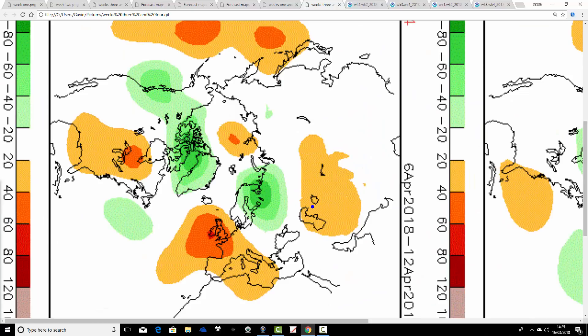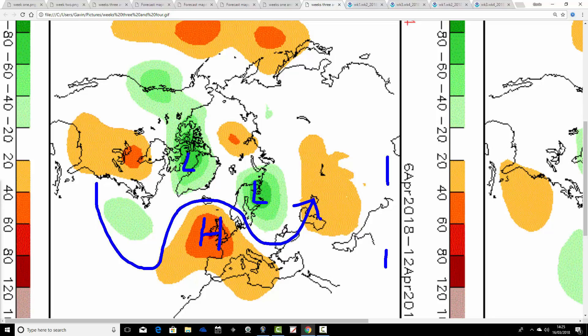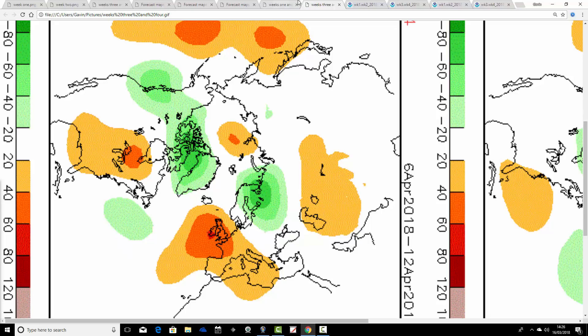Then we go through to week four, and this looks quite nice actually. This is the 6th through to the 12th of April — this could be real true spring getting going, with above-average heights centering almost over the top of the country and below-average heights up to the north. This is just about placing us on the mild side of the jet stream as well, so that could be a very pleasant, spring-like, dry and fairly mild week from the 6th through to the 12th of April.